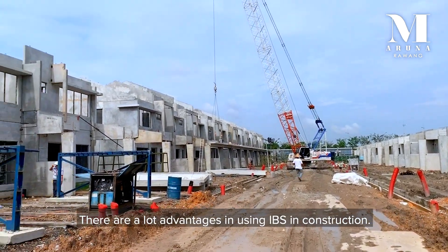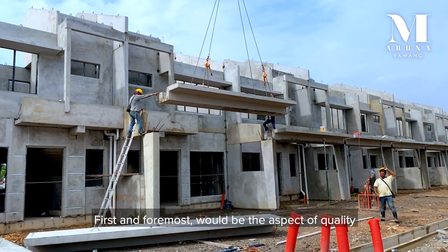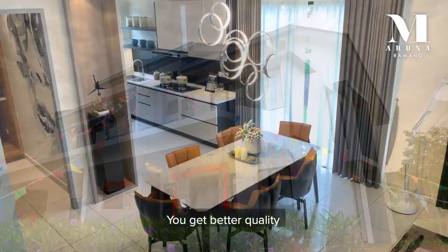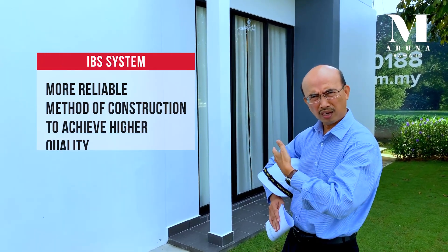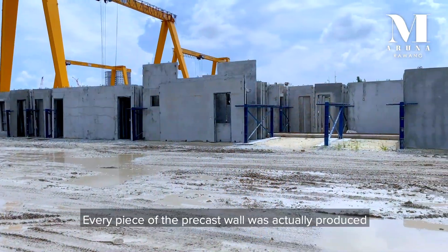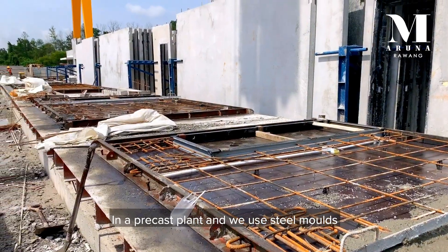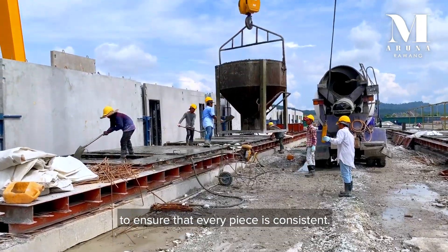There are a lot of advantages in using IBS in this construction. The first and foremost would be the quality aspect. We're going to have a much better quality compared to conventional construction. It is a more reliable method of construction to achieve higher quality. Every piece of the precast wall is produced in the precast plant and we are using steel molds to make sure that every piece is going to be very consistent.